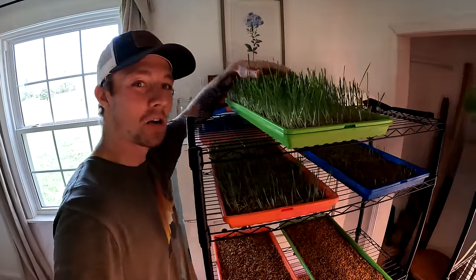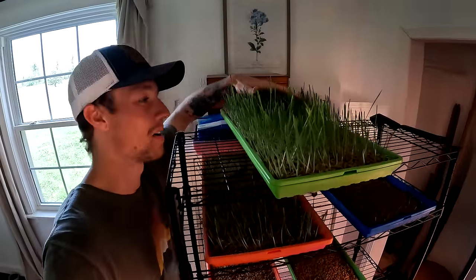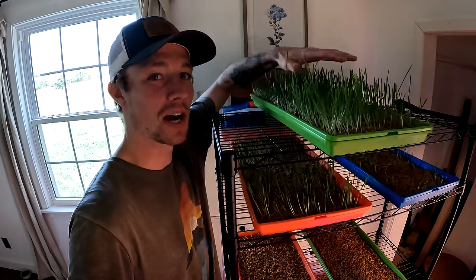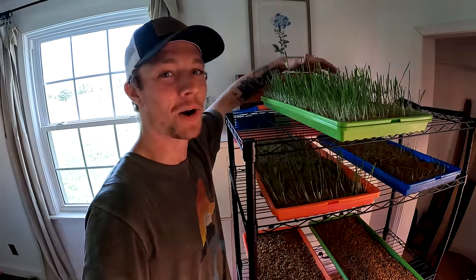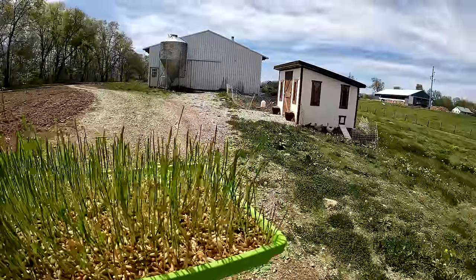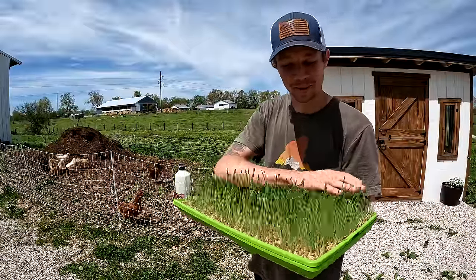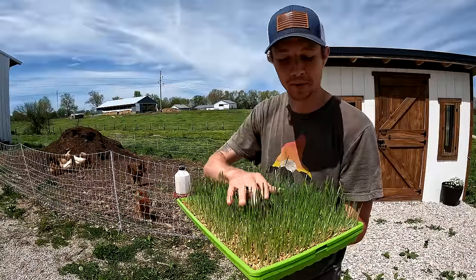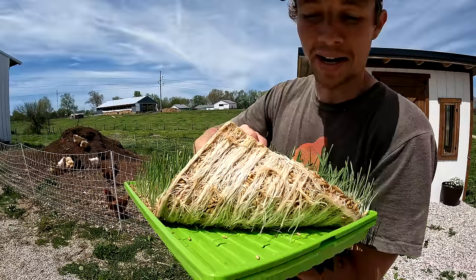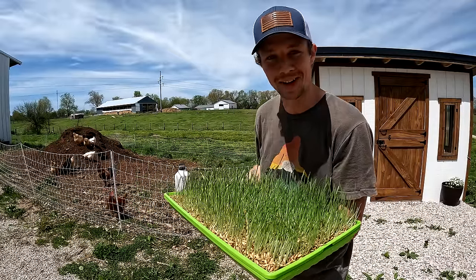It's day seven of growing our oat fodder for our chickens and we could probably let this go a little bit longer. I see that some of them haven't started growing the actual green portion yet, but I honestly can't wait. As you know we've been growing this for seven days inside and it's done pretty darn well. Last time we did barley, this time we're doing oats. It grows a little differently, but you can see we've got a pretty good mat of roots at the bottom. I'm excited to throw this out for them — enough talking, let's get to it.